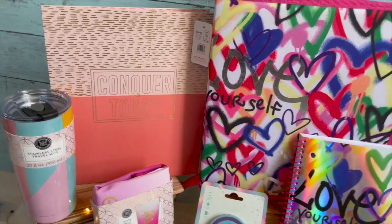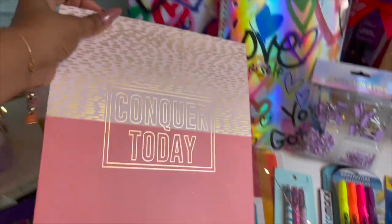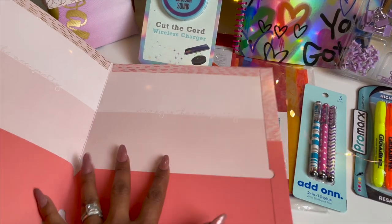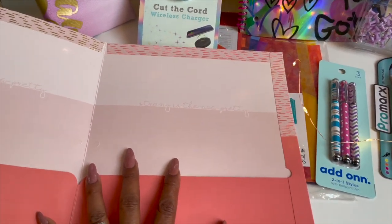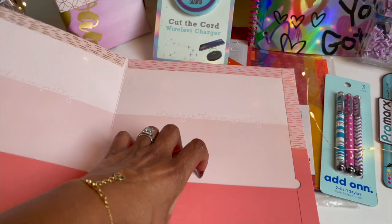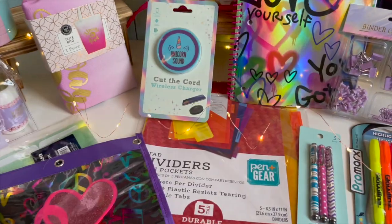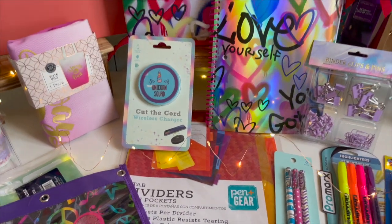I love this 'Conquer Today' notebook. I use this to put my coupons that I have not clipped yet. It says 'Strong is the New Pretty' inside, and I usually put my inserts or printable coupons that I haven't clipped yet in here. Let's move on to the coupon binder.